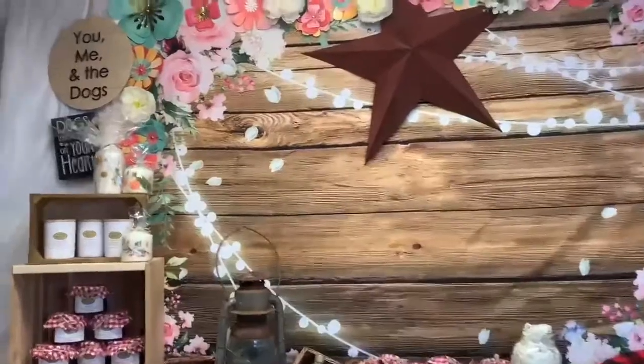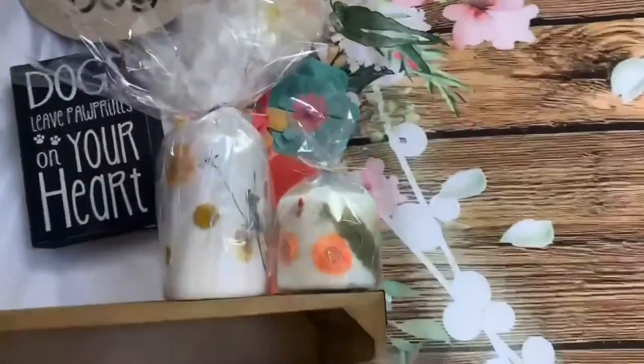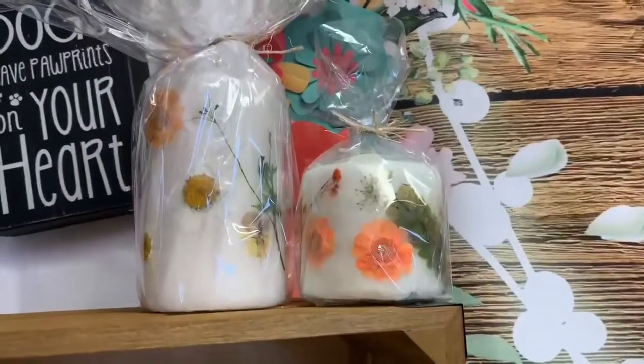First up is our floral pillar candles. Handmade at the ranch, they come in small and large and show a variety of floral patterns.